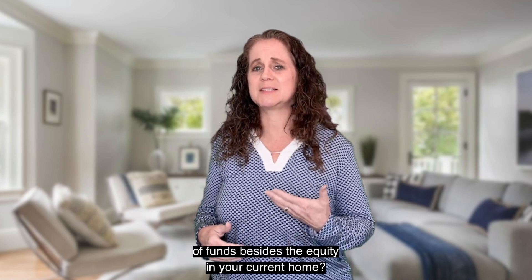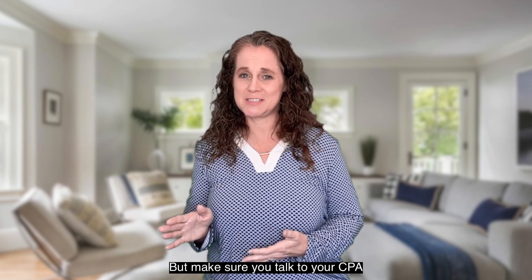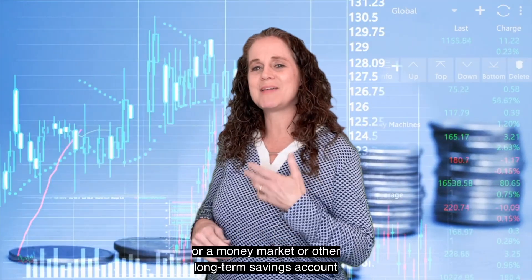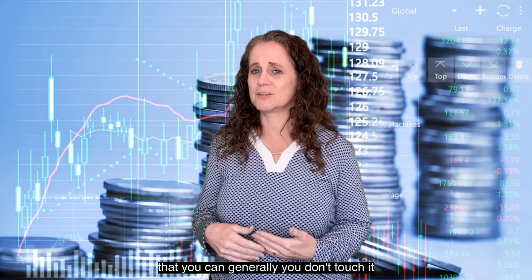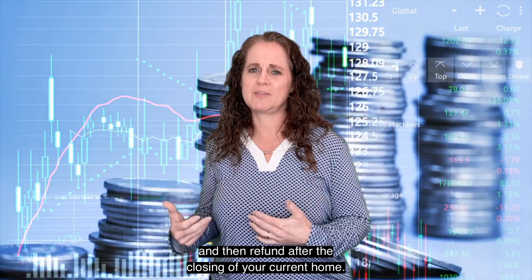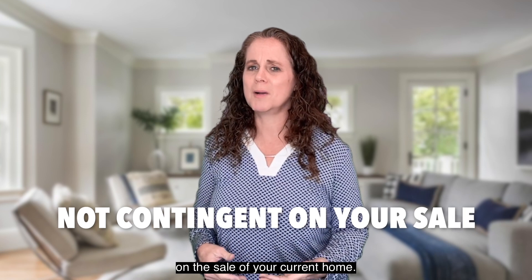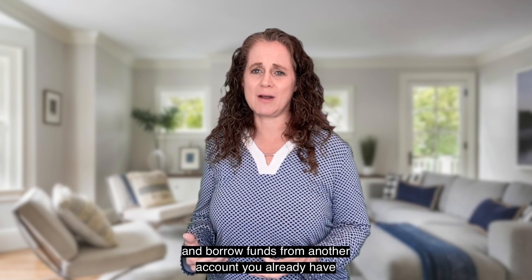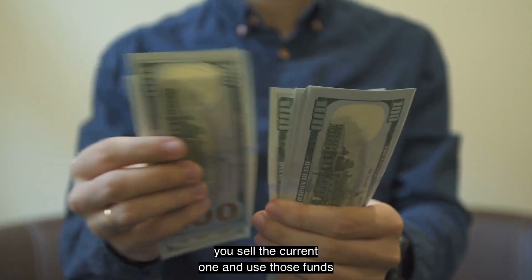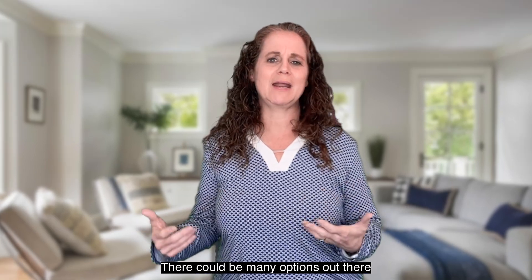Think about: do you have other sources of funds besides the equity in your current home? A loan from a retirement account — but make sure you talk to your CPA or other tax professional to understand the tax implications. Or a money market or other long-term savings account that you generally don't touch — maybe you could do a short-term loan and then refund it after the closing of the current home. Maybe you can get a pre-approval not contingent on the sale of your current home, borrow funds from another account for the down payment, and then after you get the new home closed, you sell the current one and use those funds to reimburse your savings or investment accounts.